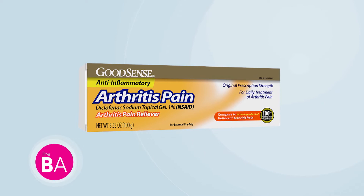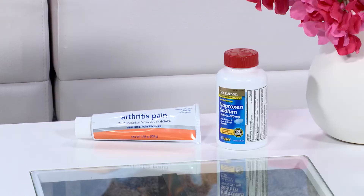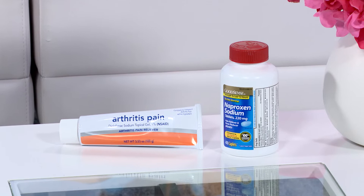The second product is Good Sense Arthritis Pain Relief, which is diclofenac gel — the equivalent to Voltaren. What's key about this one is that it is now available OTC; it used to be available by prescription only. But it's the exact same product that it was when it was a prescription — now OTC — so it's original prescription strength, and both products are FDA approved.